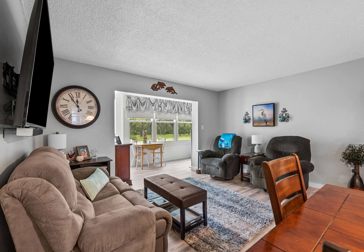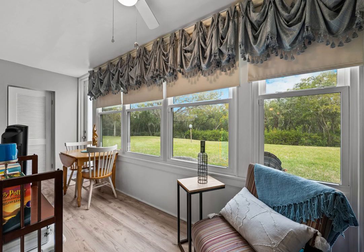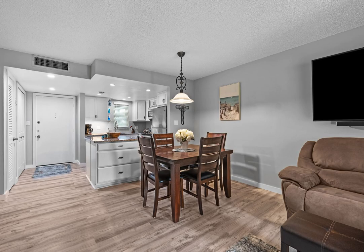Say goodbye to worries about storm season and hello to uninterrupted tranquility. Beyond the windows lies a breathtaking wooden conservation view, providing a serene backdrop for your everyday moments of relaxation. The upscale laminate flooring guides you effortlessly through the space, offering both durability and timeless charm.